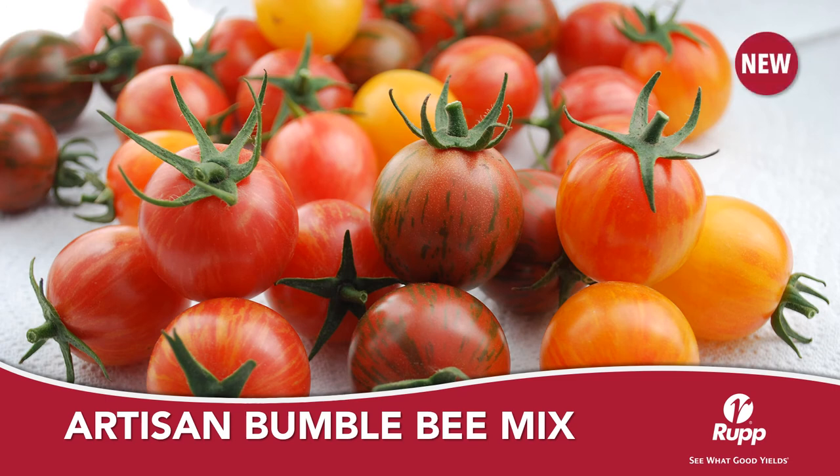Artesian Bumblebee Mix is a new combination of three cherry tomatoes. Colors are pink, purple, and Sunrise, which is a bright yellow with red stripes. I like the flavor on these because they have the perfect combination of sweetness and acidity, which makes them great for snacking. Fruit size on all three are just under an ounce and they grow on an indeterminate plant.